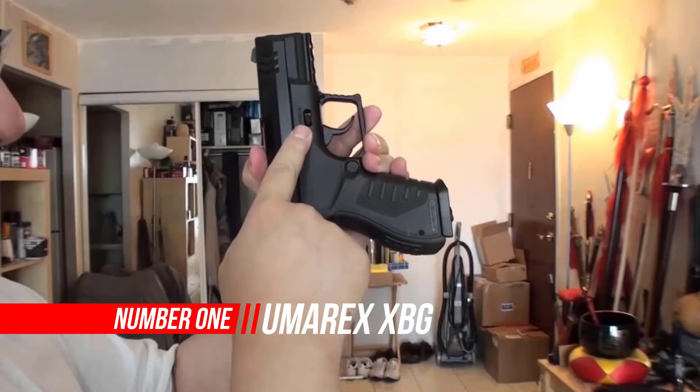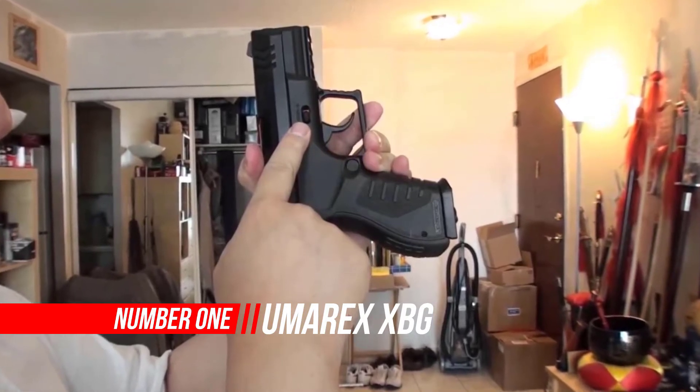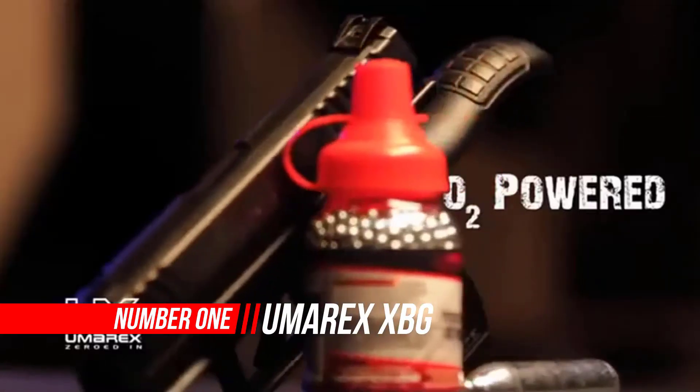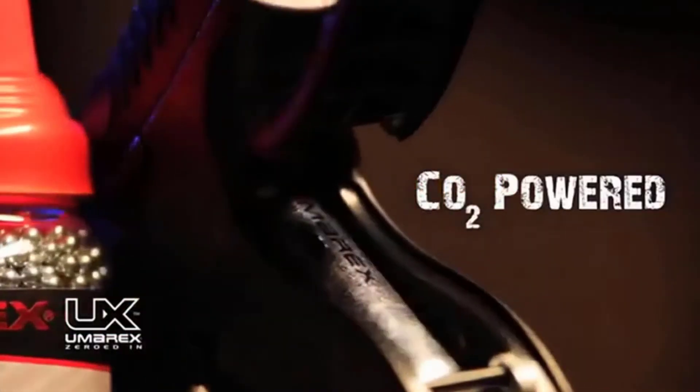Number 1: Umarex XBG .177 Caliber BB Gun Air Pistol. This lightweight, compact BB pistol has fixed front and rear sights and shoots in double action at 410 feet per second.